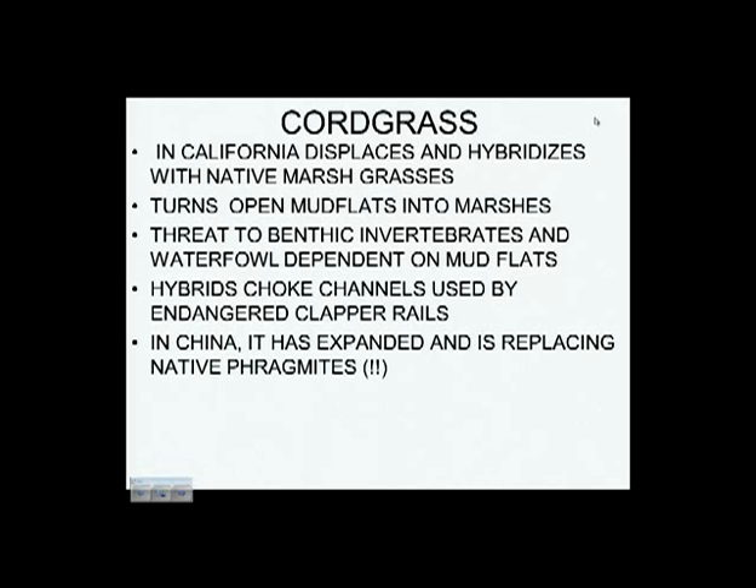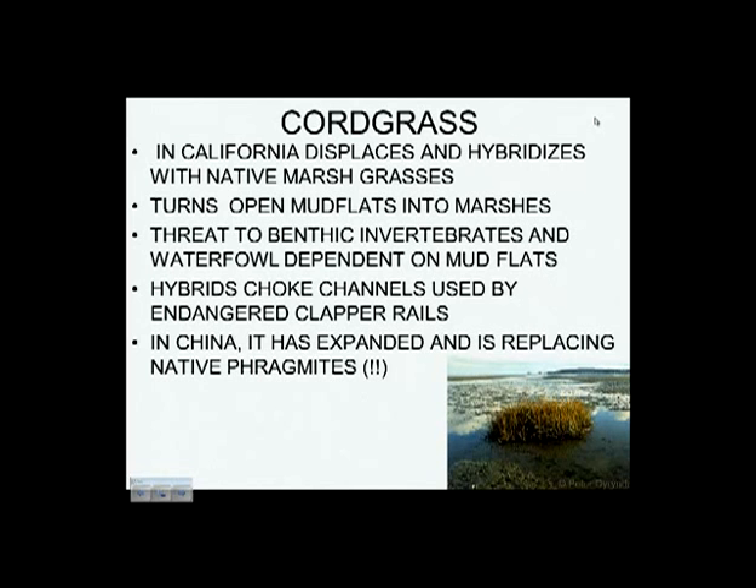In China, Spartina is invading and taking over from Phragmites, and they're spraying herbicides on it — just like the flip side of our situation. You wonder sometimes whether there's some degree of xenophobia in the way we deal with invasive plants. Here's one of those mudflats where the Spartina has arrived and is beginning to turn it into a marsh — and everybody in California and Oregon hates it.